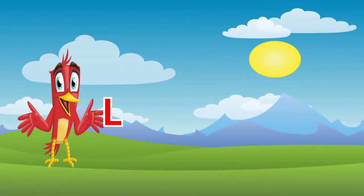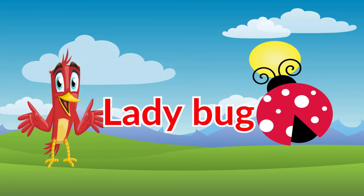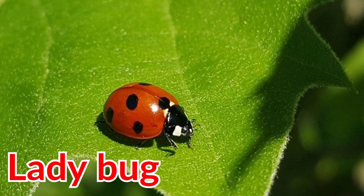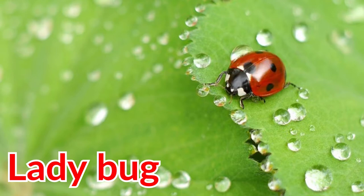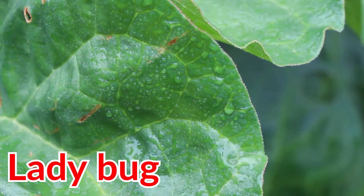The first animal that starts with the letter L is ladybug. Ladybugs live in wetlands, forests, and gardens. Ladybugs eat insects and even sometimes their own eggs.